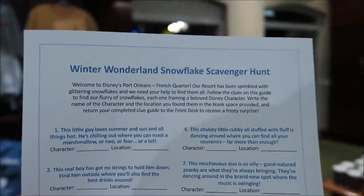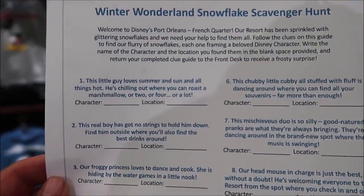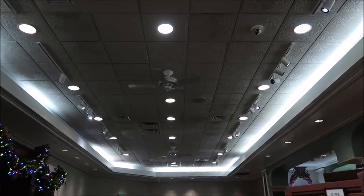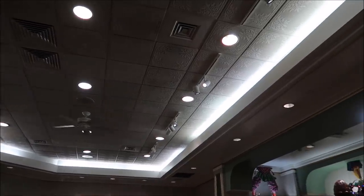Another really nifty thing about French Quarter is they have a winter wonderland snowflake scavenger hunt. You have to go around the resort finding different snowflakes with Disney characters in them, and they give you little clues where they're at. We're not going to do this because we have to get to the other resorts, but it's a very fun activity. I can't leave without at least trying to find one of the snowflakes. They told me to look up and walk around the store. The clue is: 'This chubby little fellow all stuffed with fluff is dancing around where you can find all your souvenirs, far more than enough.' I cannot find it, and the cast members won't give you an exact location — they just give you little clues like 'look up at the ceiling.' If you guys find it, please let me know!